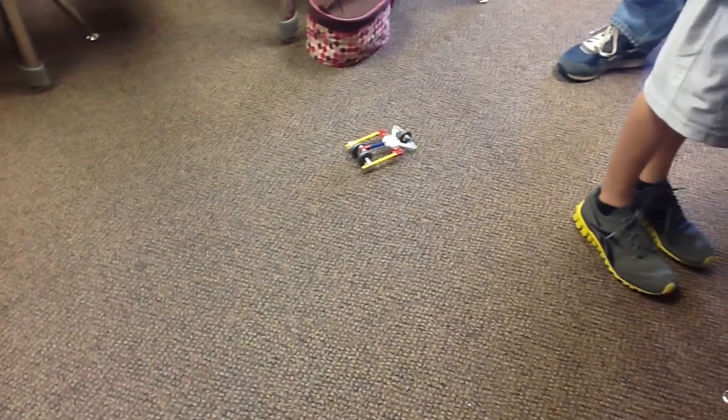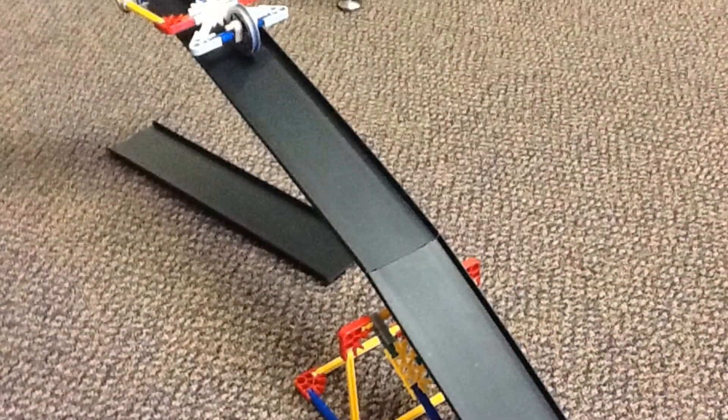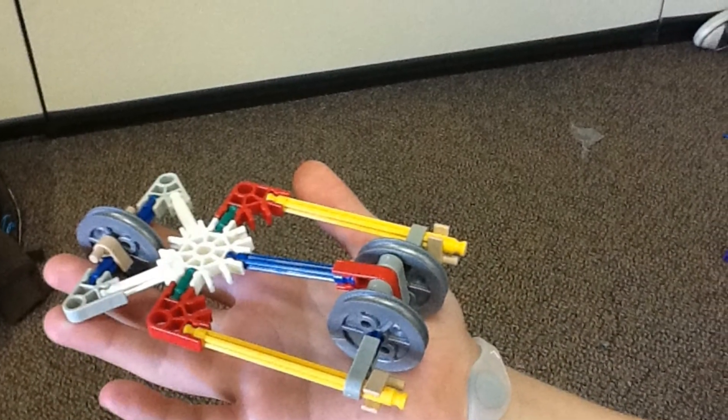We made a car and we're testing how far it will go based on how much gravitational pull actually affects the car and how big it is.